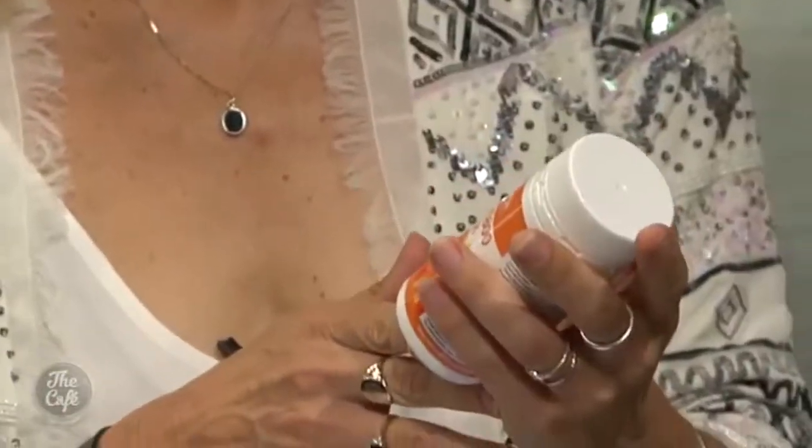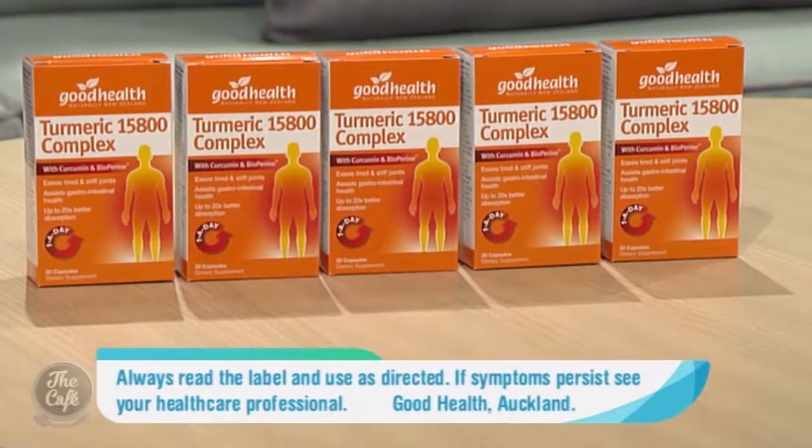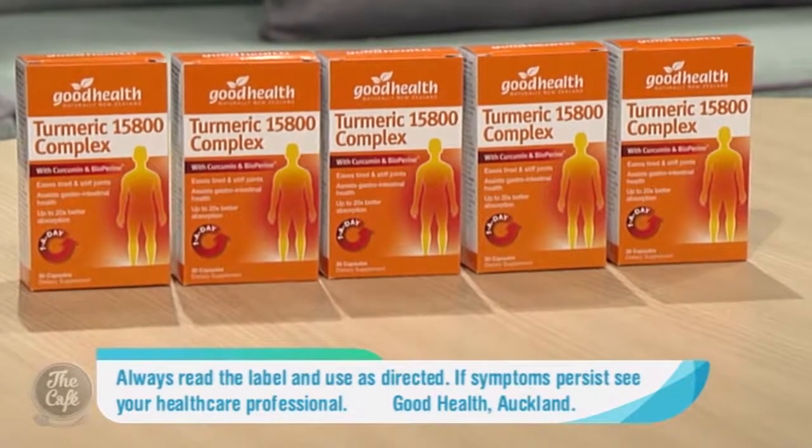So you recommend this product from Health 2000? Yes. Turmeric 15800 Complex is a potent, comprehensive formula. It contains beneficial herbs for supporting joint, digestive, and our overall health. It also has the added benefit of biopurine, which helps with aiding absorption of turmeric into the body.